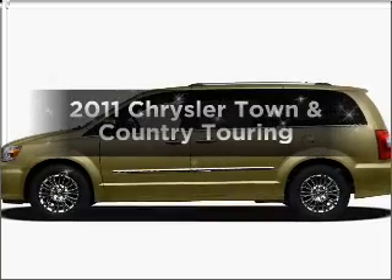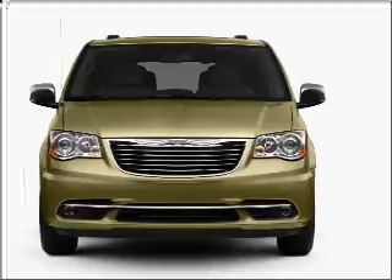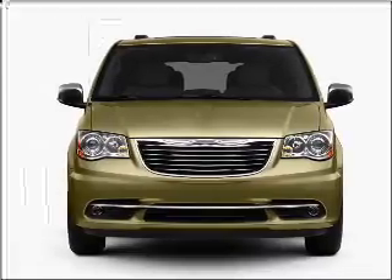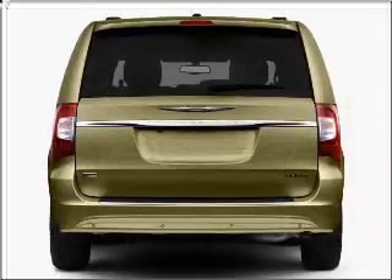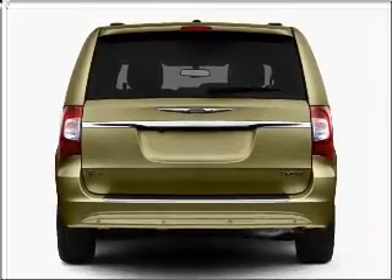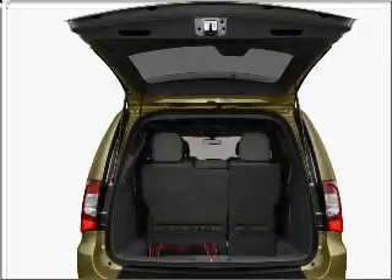Get noticed in this 2011 Chrysler Town & Country. Travel the roads in style and comfort in this great vehicle. With a solid 6-cylinder engine that responds smoothly to its automatic transmission, premium wheels lend a distinctive appearance. The anti-lock braking system will help deliver you safely to your destination.